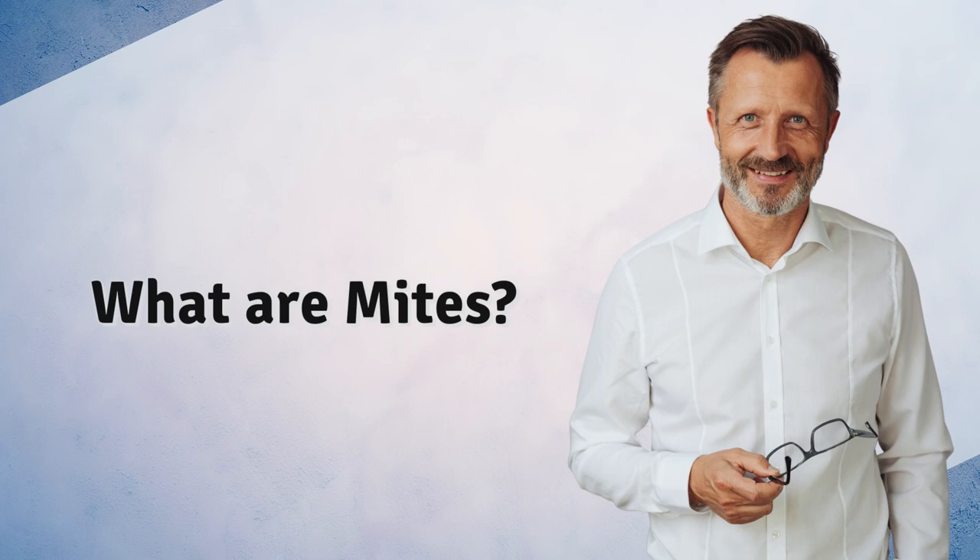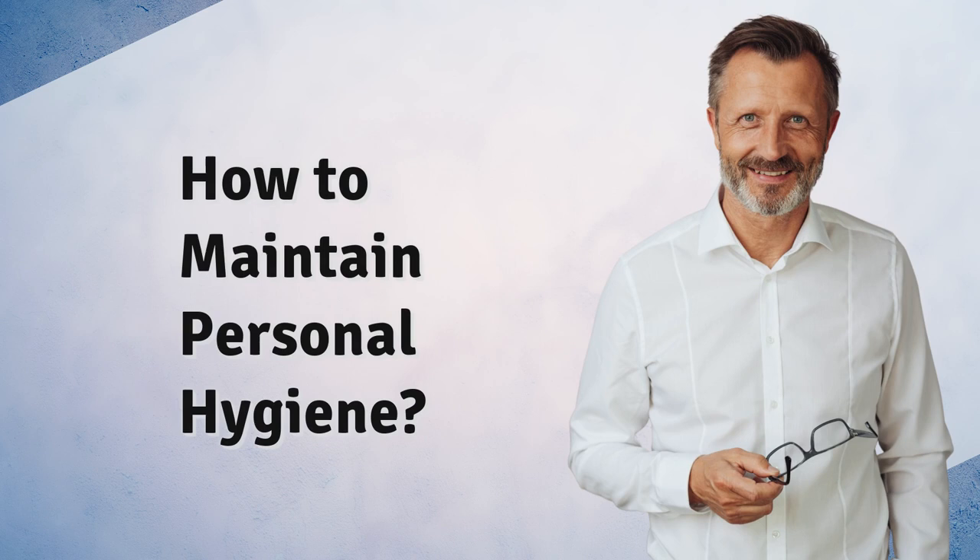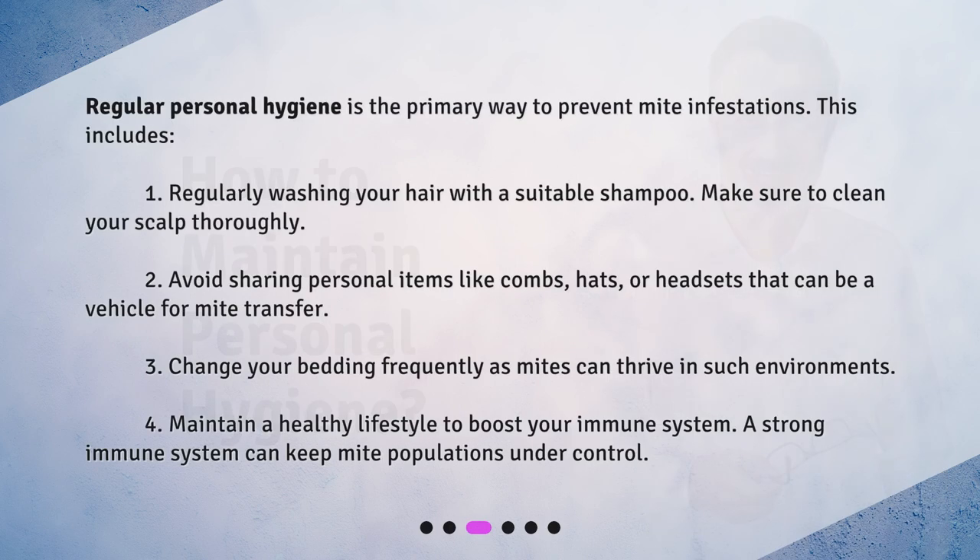What are mites? How to Maintain Personal Hygiene: Regular personal hygiene is the primary way to prevent mite infestations. This includes: 1. Regularly washing your hair with a suitable shampoo. Make sure to clean your scalp thoroughly.